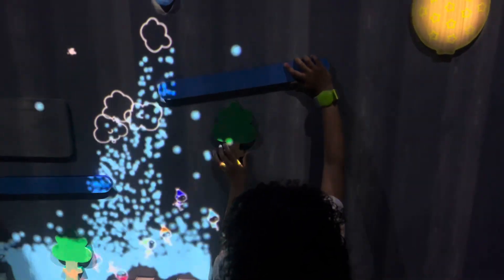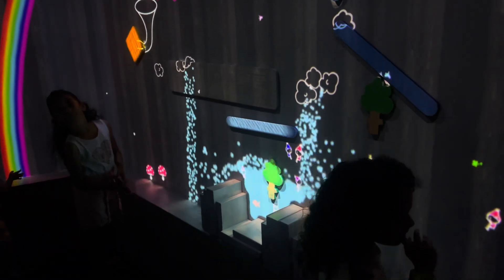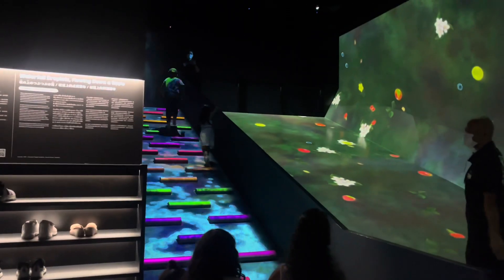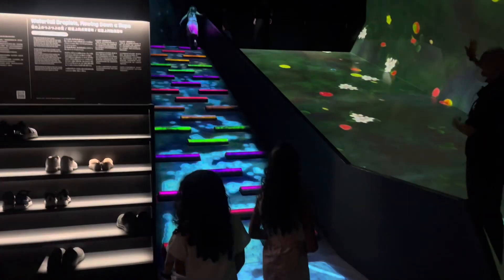The next room was more of a sensory play room. The kids spent a decent amount of time in there — not really our favorite, but there were more families in that room at one time.